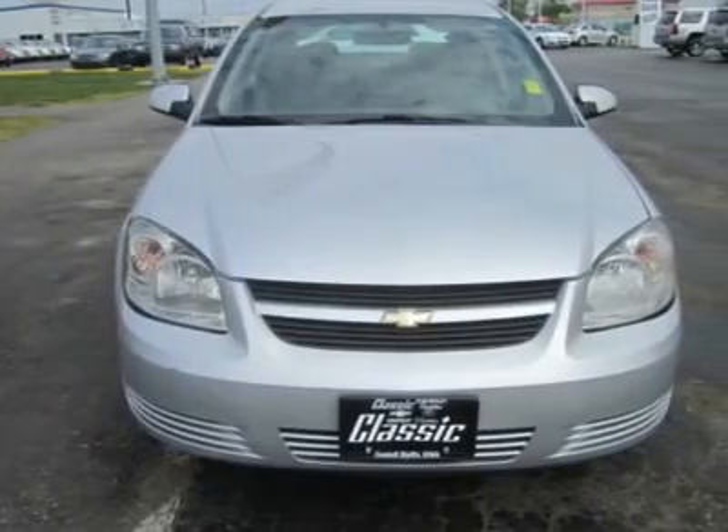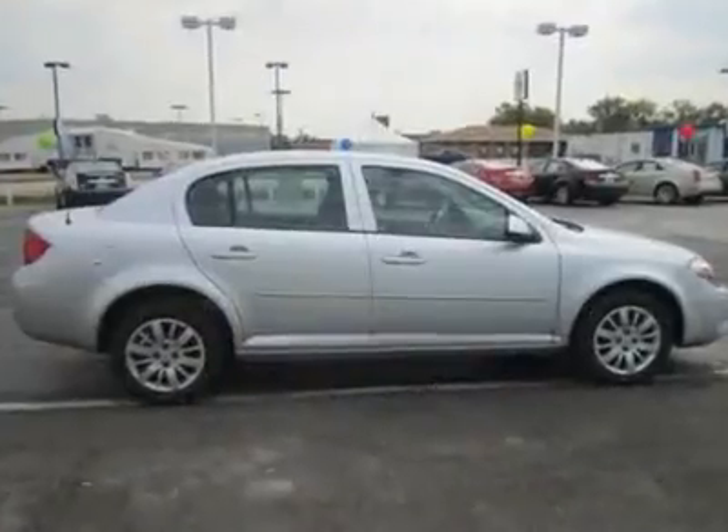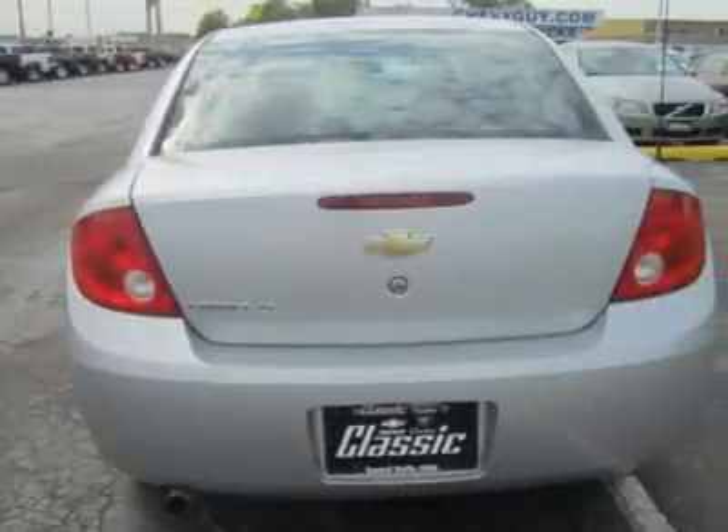With its all-around competence, the Cobalt compares well with the Honda Civic, Toyota Corolla, and Ford Focus. That's an impressive achievement, considering how long those three have dominated the compact car market.